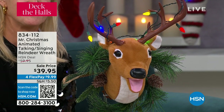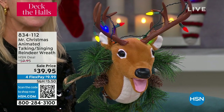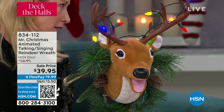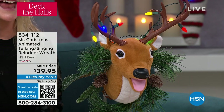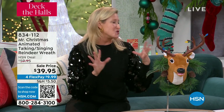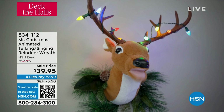$39.95 for this — that is a steal. I know that everything on Mr. Christmas's website is way more. It's actually already sold out on our website so this is the only place you can get it. If you remember, there used to be a singing fish that went on the wall — it was a cult classic, a favorite. So we made this sort of as a new cult classic.